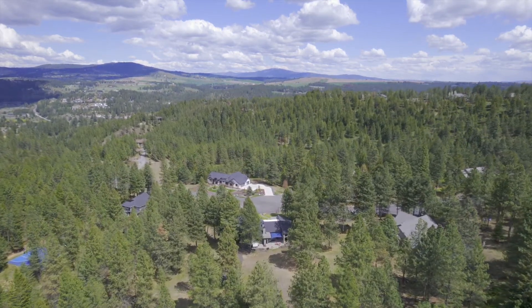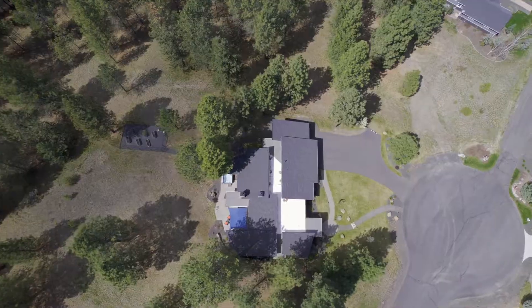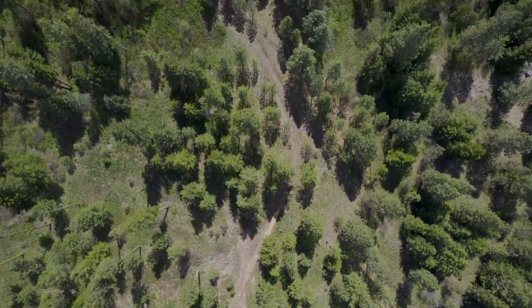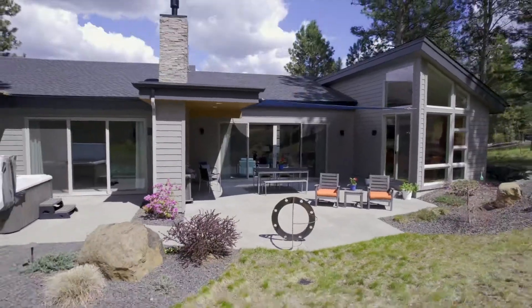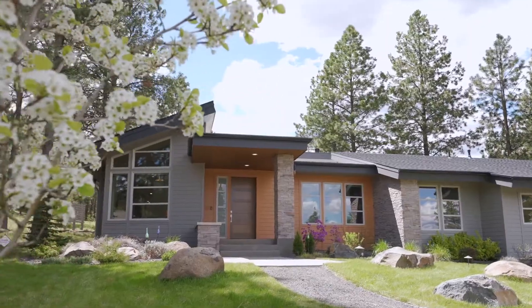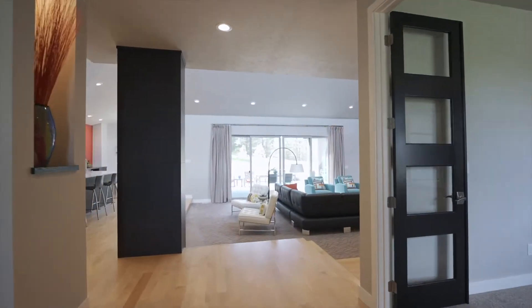Picture this: you're living in a designer dream home within Spokane's premier gated community on a secluded two and a half acres, just moments to golfing, hiking, and wildlife viewing. Welcome to 13124 South Upper Meadow Lane. The very first time on market, this 2016 custom contemporary home built by Parsons Inc can be yours. With sophistication and sensibility in mind, one-level living has never looked better.